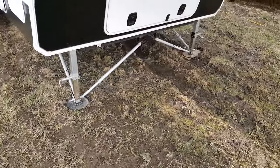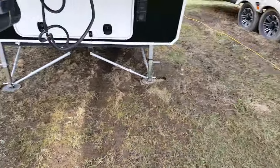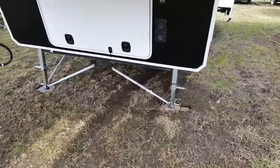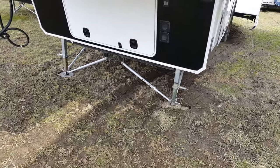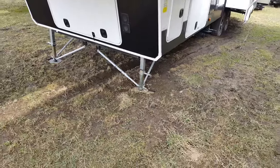We also ordered this one with the JT Strong Arm stabilizer jacks — those are the cross jacks at the front. They have little wing nuts that tighten up so that when you're parked, tightening up the wing nuts makes it a little bit sturdier, giving you less motion when you're walking throughout the coach.